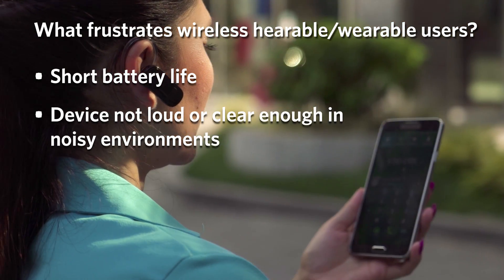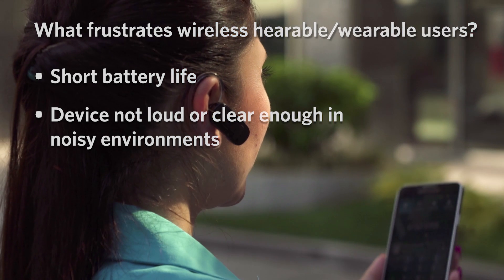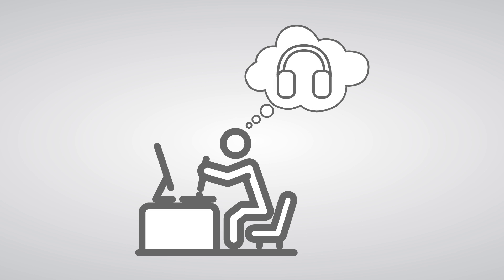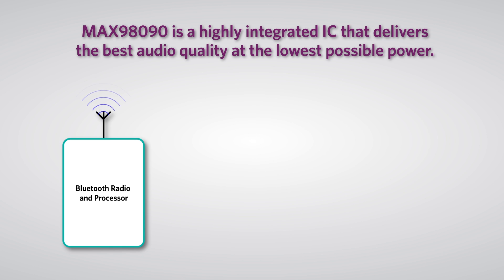You also expect your devices to sound great and be loud enough to hear clearly, even in noisy environments, without sacrificing either. When designing a new accessory like a wireless Bluetooth system, how can you be sure that you can meet these expectations? This is where Maxim's MAX98090 ultra-low power stereo audio codec can help. It's a highly integrated IC ideal for the small form factors of Bluetooth systems.